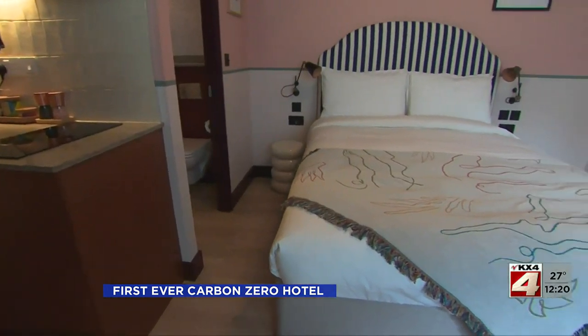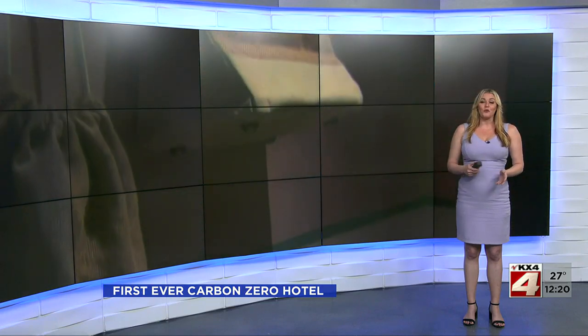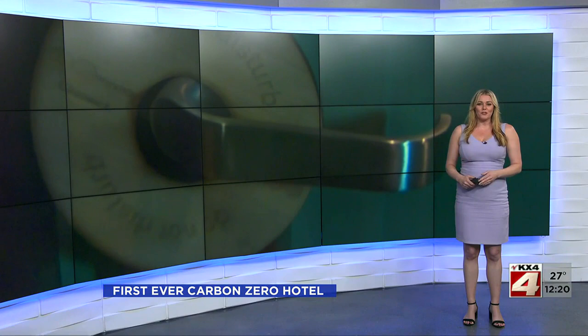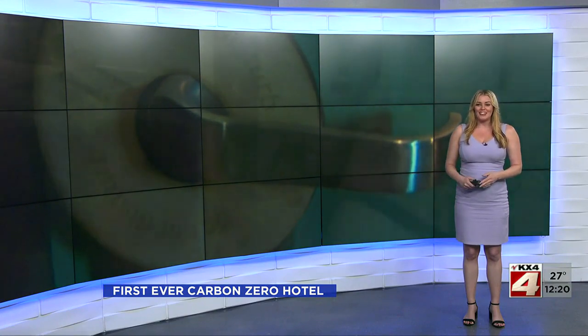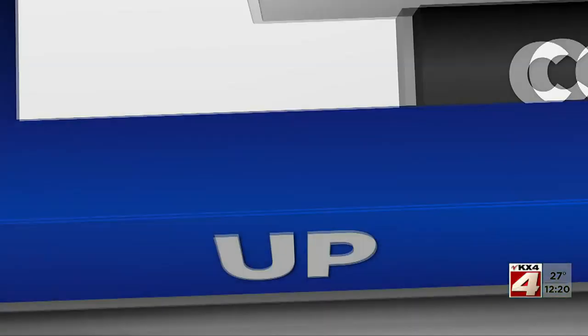Tina Kraus, CBS News, London. To support biodiversity, some special guests live on the rooftop of the hometel — around 75,000 bees are also busy making honey that will eventually be sold to travelers.